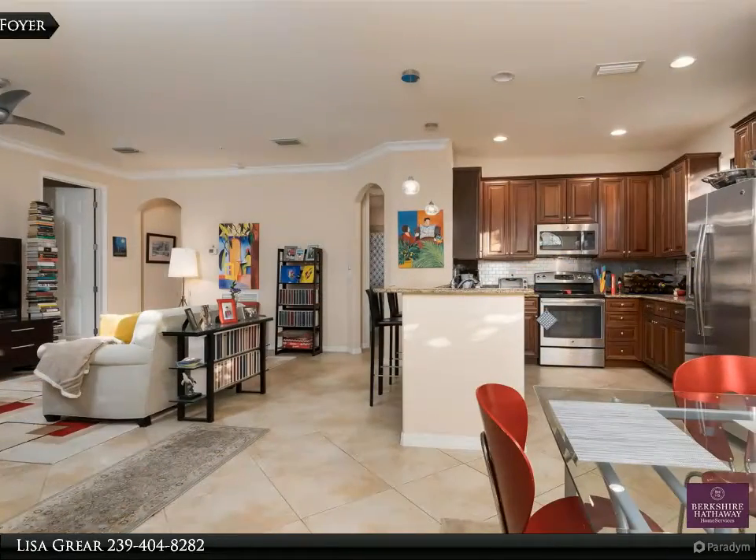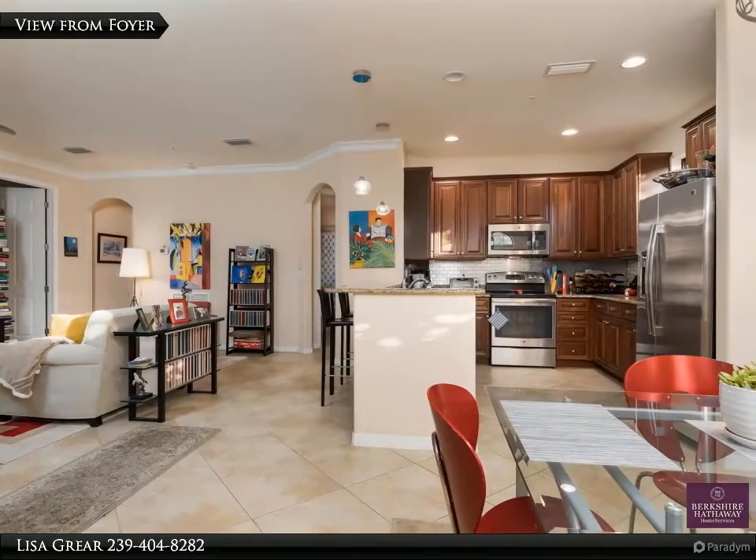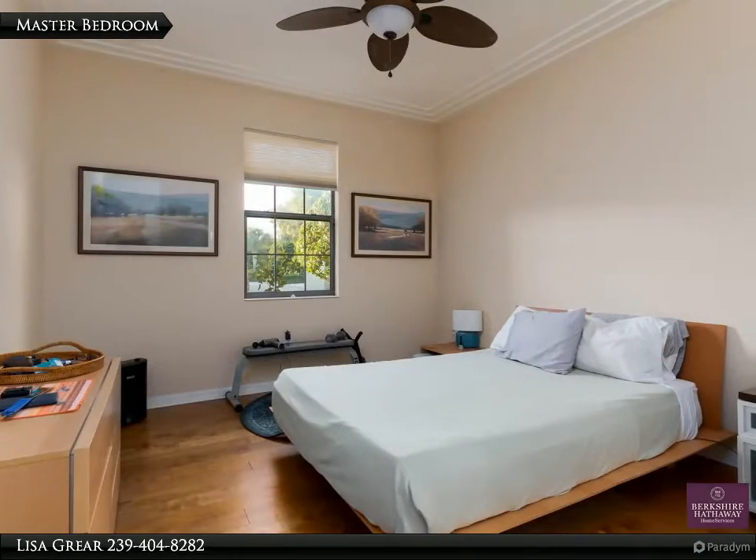Live the old lifestyle. For more information, review the details below or contact Lisa Greer at 239-404-8282.